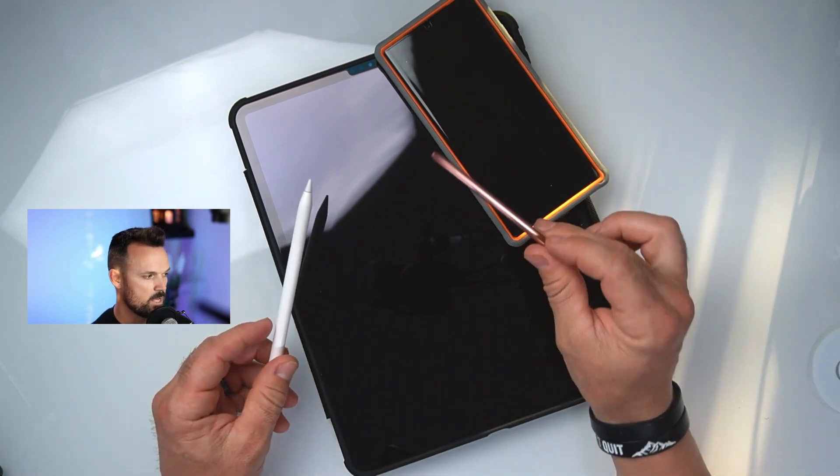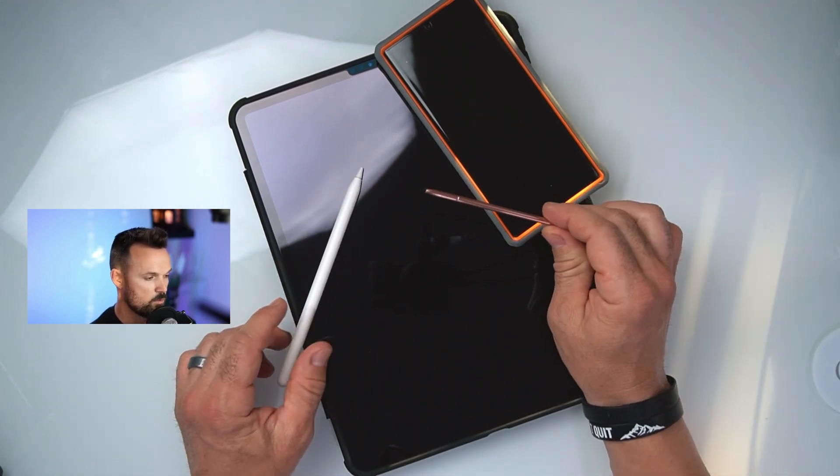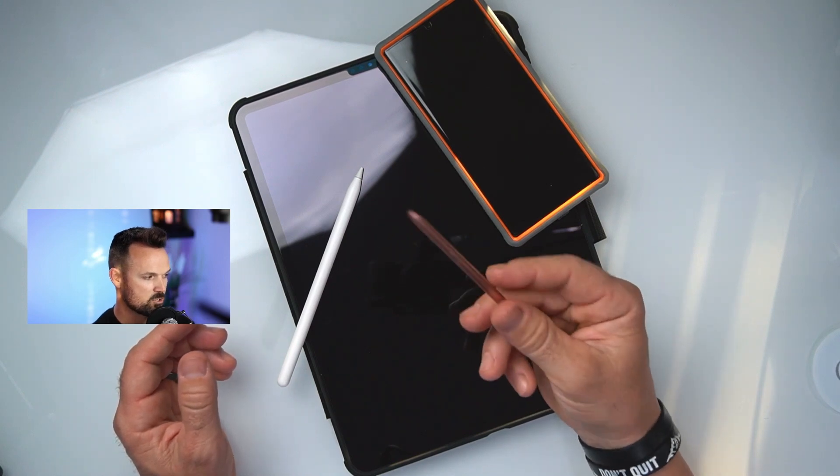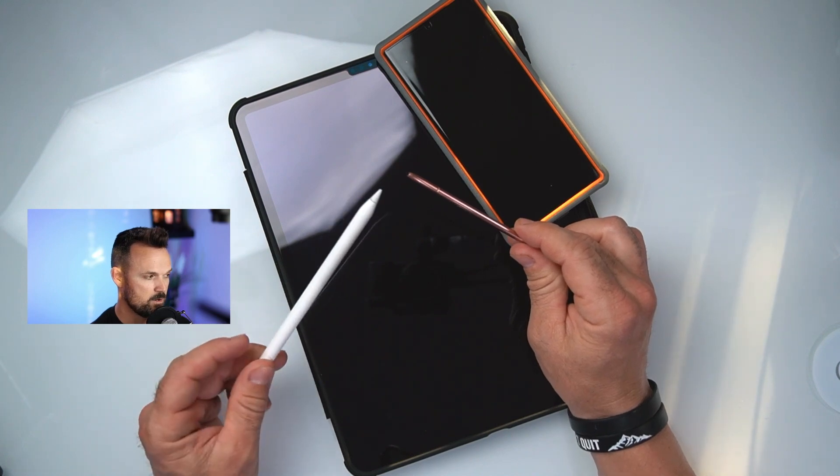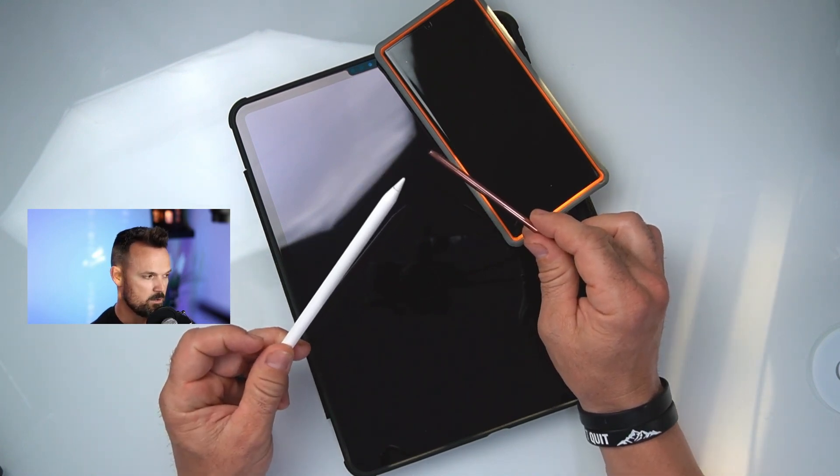The second thing: you already have an S Pen when you buy this phone. The third thing: the S Pen is actually more enjoyable to write with. And I know I already talked about the fact that the Apple Pencil feels better in the hands — it does feel better in the hands.